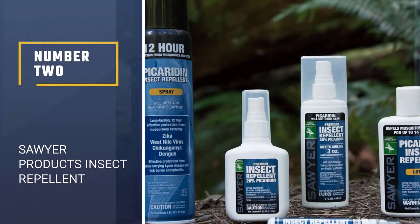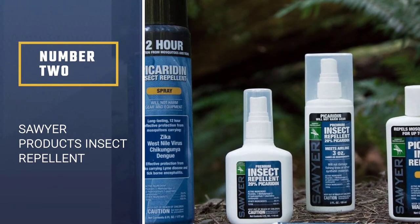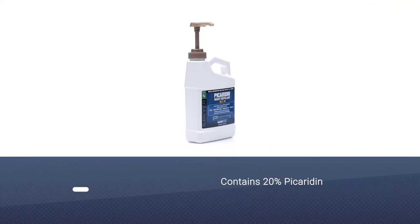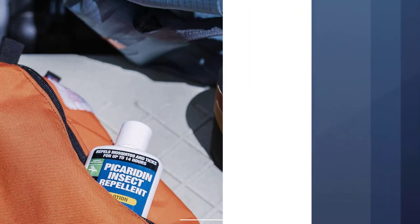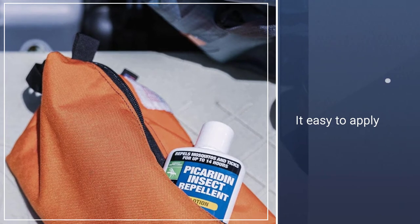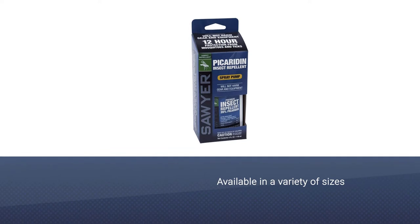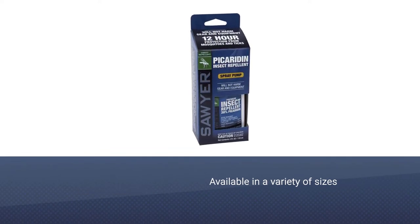Number 2: Sawyer Products 20% Picaridin Insect Repellent. Our research led us to seek a spray with a 20% concentration of Picaridin, a repellent chemical that's as effective as DEET but without the drawbacks. Sawyer is our favorite, but any repellent with 20% Picaridin should have the same effectiveness. We zeroed in on Sawyer Products Premium Insect Repellent with 20% Picaridin in particular because its smart bottle design makes it easy to apply evenly and accurately.